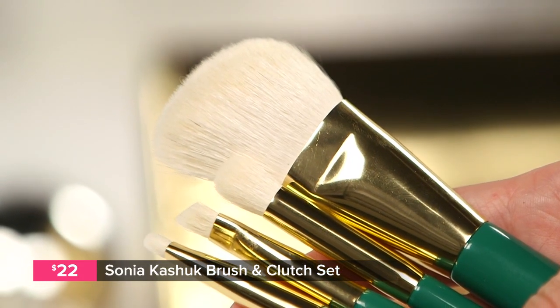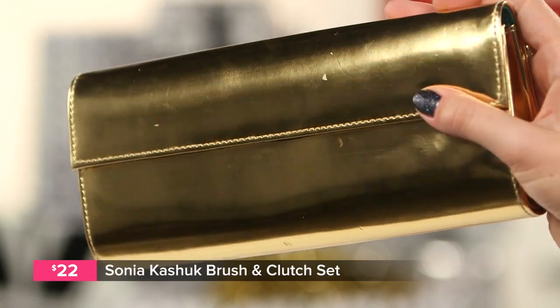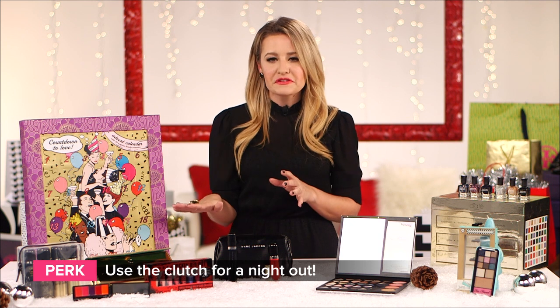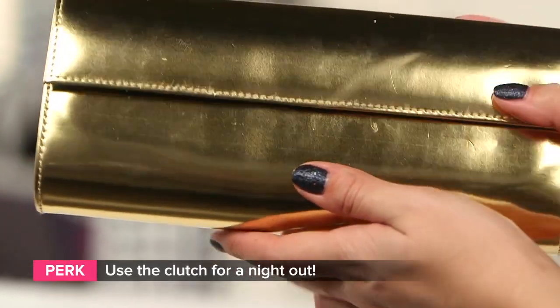Everyone needs a good brush set, and Sonia Kashuk has a four-piece essential set that comes in a gorgeous gold clutch. Use those brushes to get ready for that holiday party, then pack your favorite lip gloss and your wallet in that clutch and head out the door.